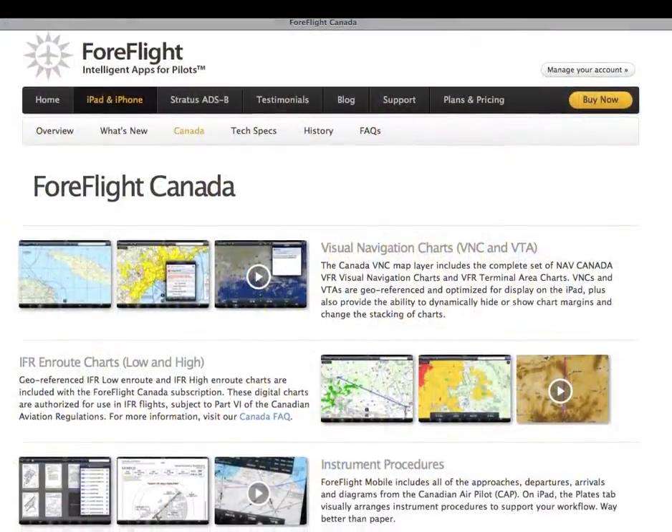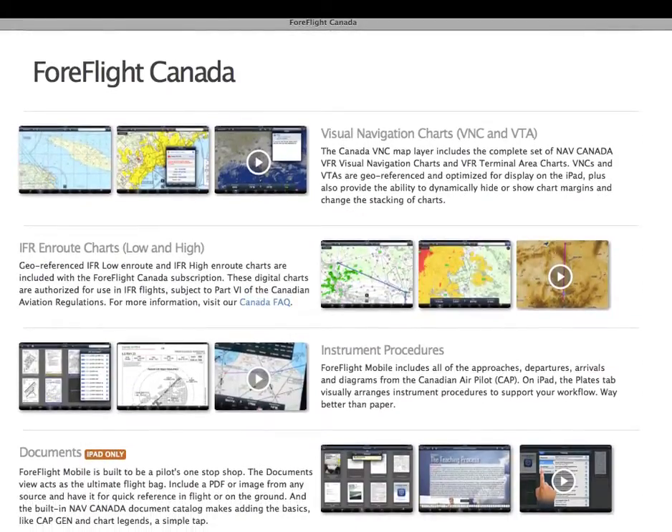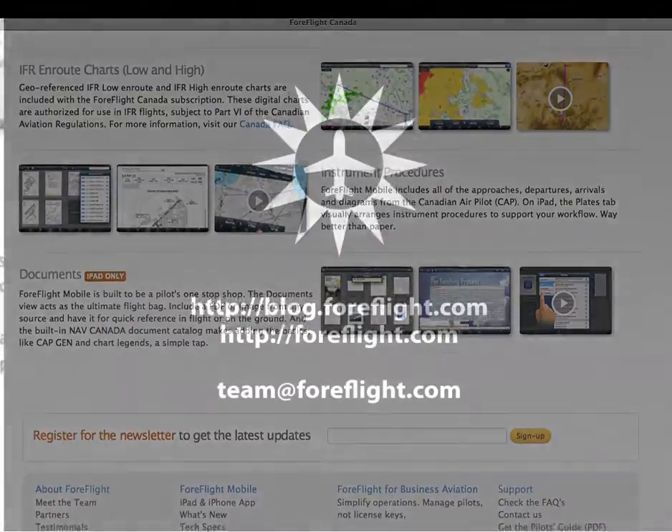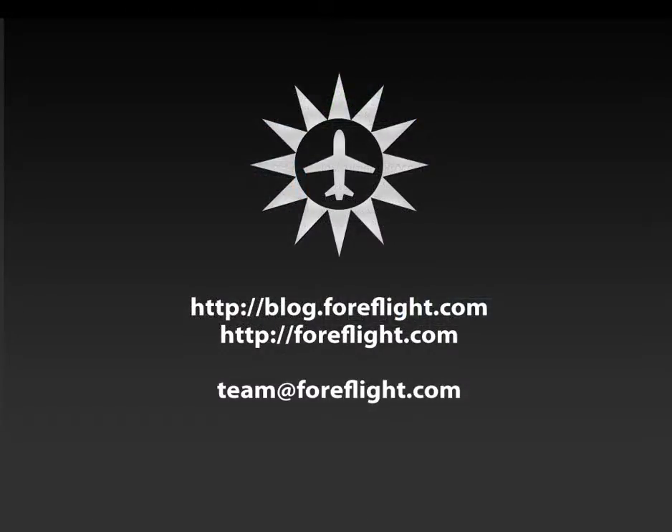To purchase a subscription, please visit ForeFlight.com/Canada. For more information, visit our blog or our website, and as always, please send any questions to team@foreflight.com. From all of us here at Team ForeFlight, thank you.